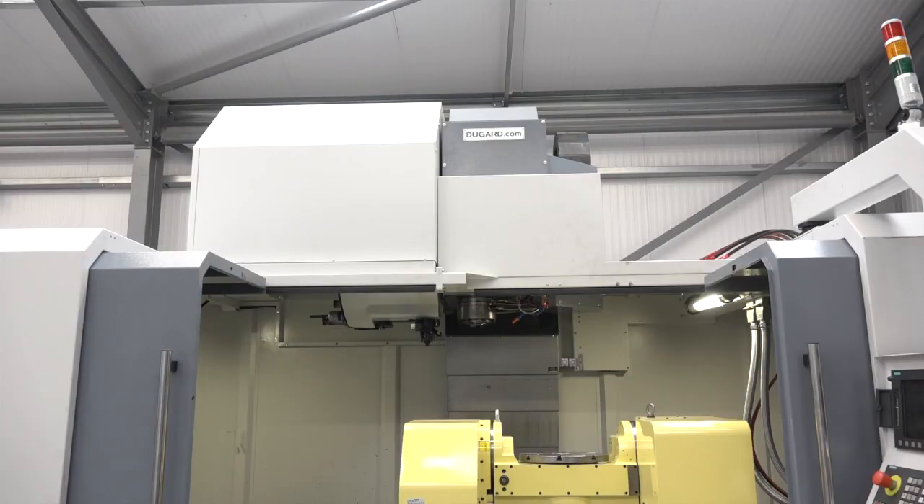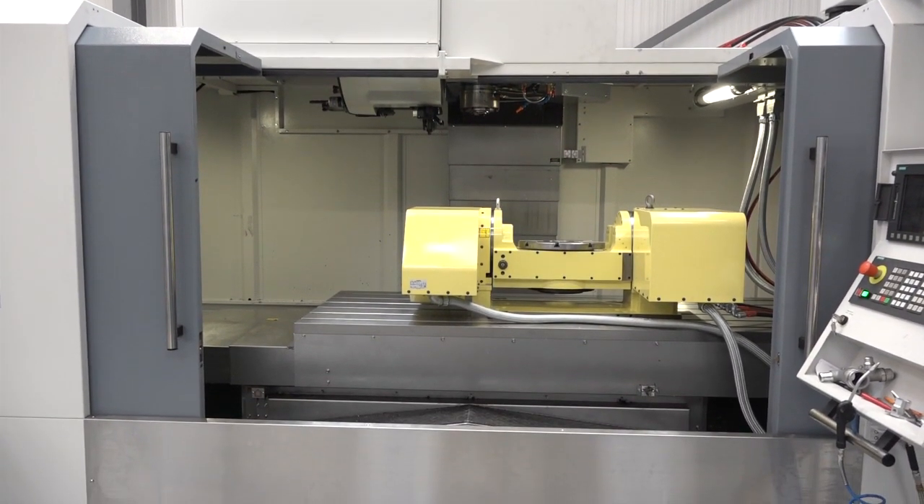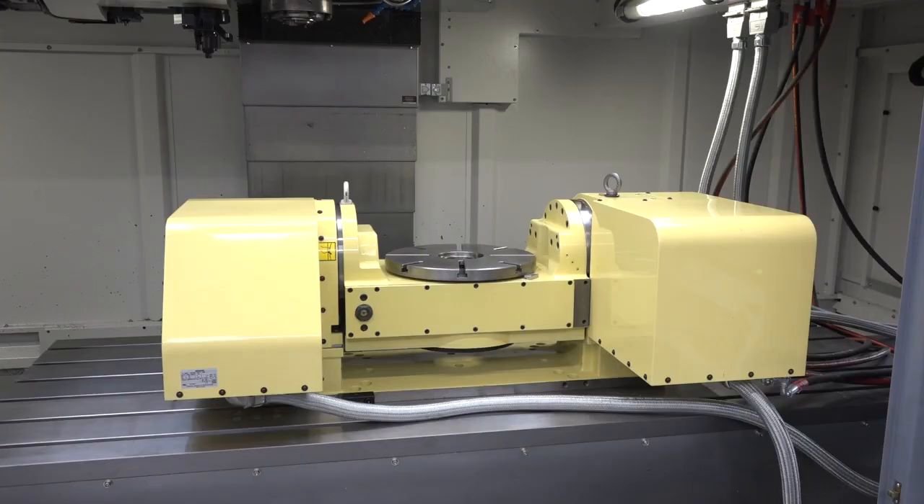The addition of the five-axis table was to support our other customers as well. We're doing a lot of work with exhaust manifolds for Caterpillar, Perkins, and JCB, and we thought it'd be a good venture to put a five-axis table on this two-metre machine — just to see how we get on machining those components, while still having this big table to do big press tools when they come along.